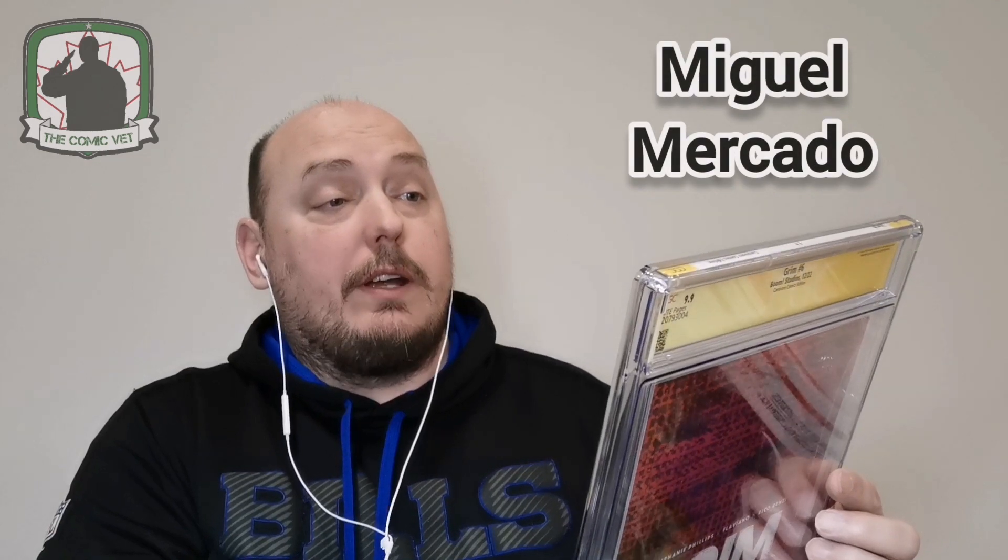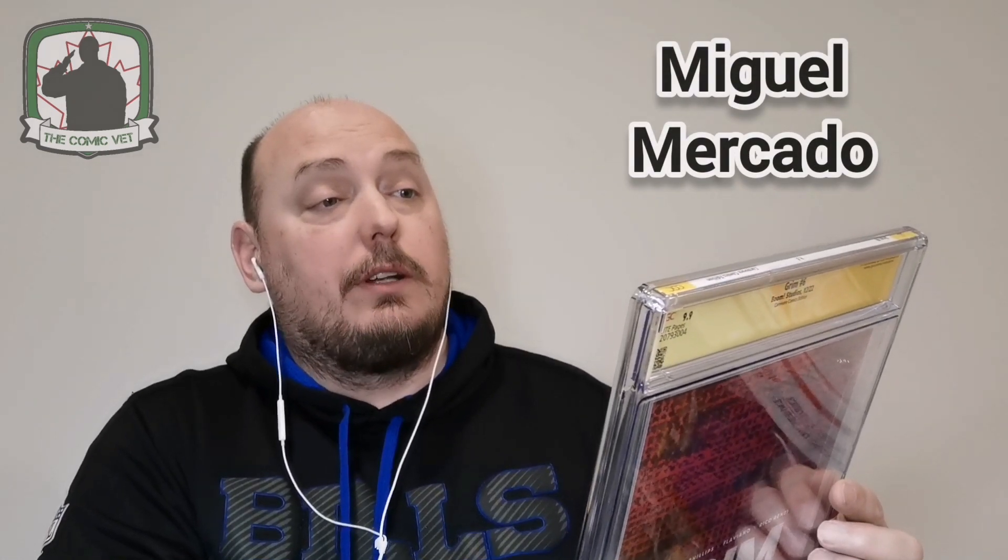In fact, it's a virgin variant. This is Grimm, issue number six, the Virgin Variant, by cover artist McGill Mercado. And it's the Carnivore Comics exclusive — signed, in a 9.9.